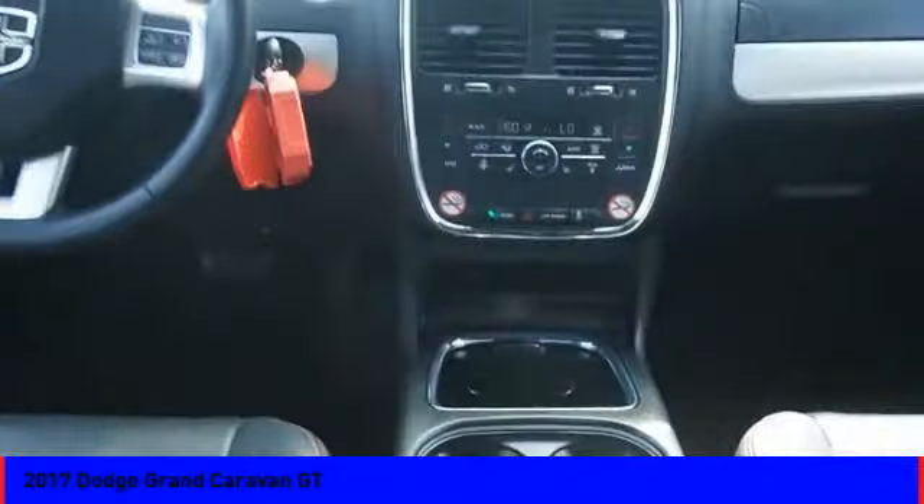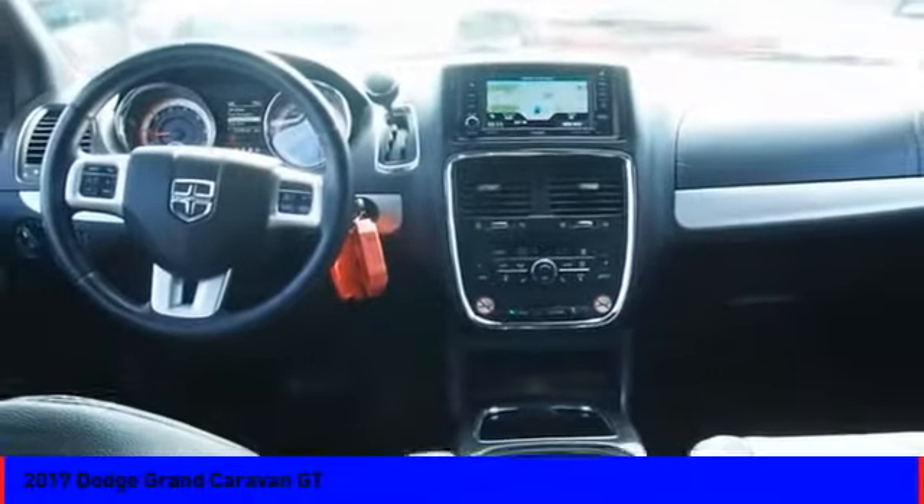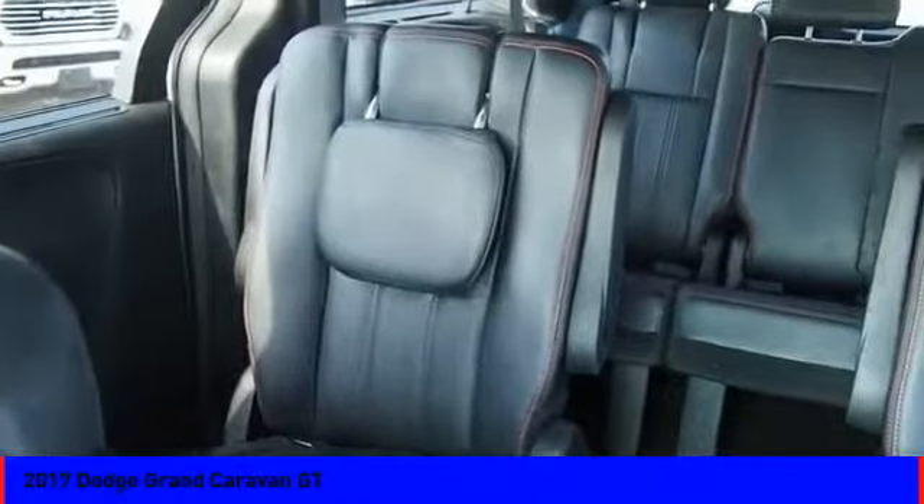this vehicle couldn't be more perfect. Drive it today.